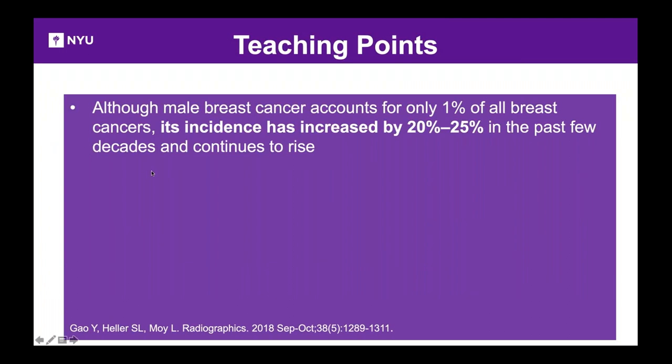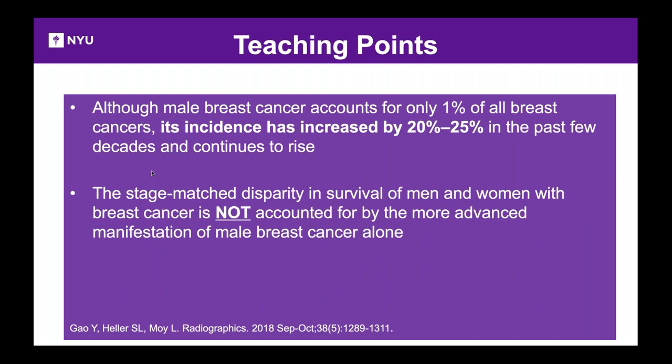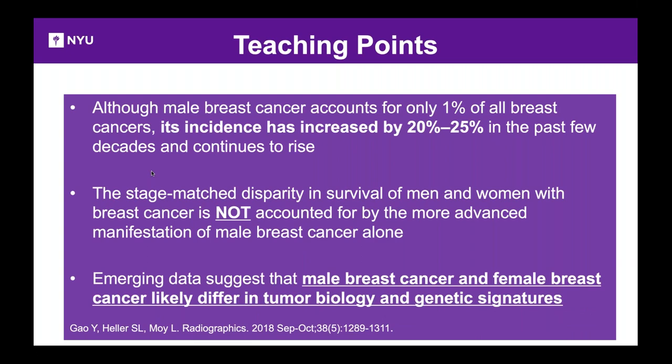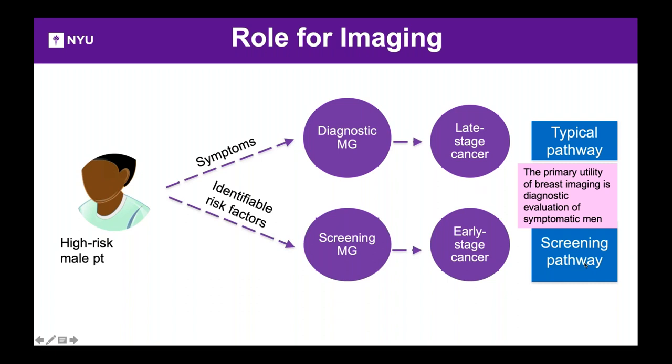To summarize: male breast cancer is about 1% of all breast cancers, but the incidence is slowly increasing. Stage-matched survival disparity between men and women is not fully explained by advanced stage at presentation. Male and female breast cancers likely have different tumor biology and different genetic signatures. Right now, high-risk men only come in when symptomatic, leading to late-stage diagnosis. Implementing a screening pathway — identifying men at genetic or familial risk and performing screening mammograms — could enable earlier detection.